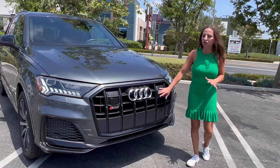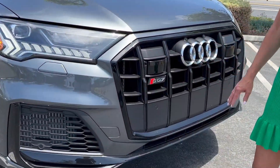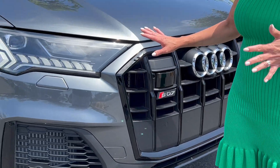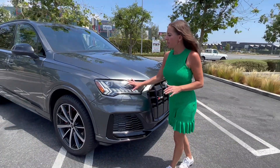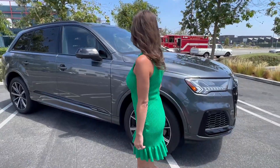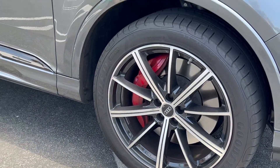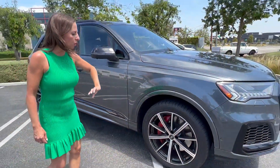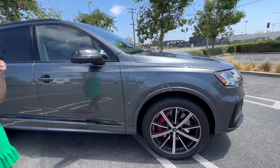These sensors just blend right in. You have your SQ7 badging on the front, these wicked headlamps — I absolutely love the way they slide across when you have your four ways on. We also have the performance brakes with red painted calipers, and of course you have S badging on the brake calipers as well.